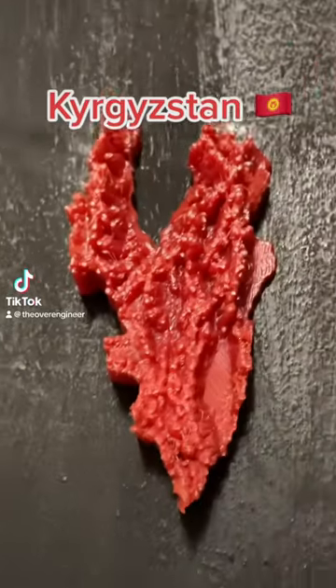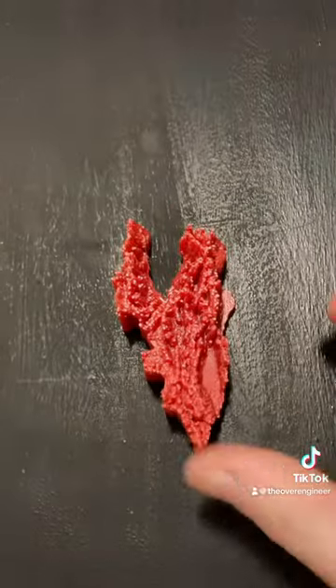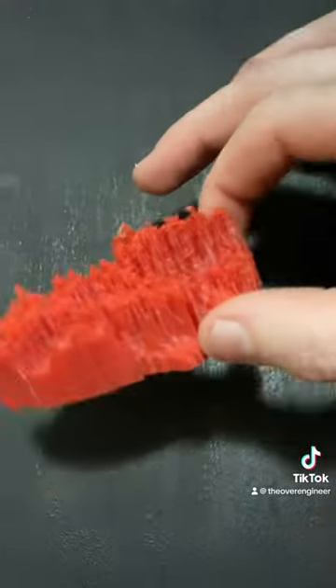Welcome back to Print the World. In honor of Valentine's Day, I decided to do this heart-shaped country — or I guess somewhat heart-shaped. This is the country of Kyrgyzstan, and just by looking at its thickness you can tell this is a very elevated country.